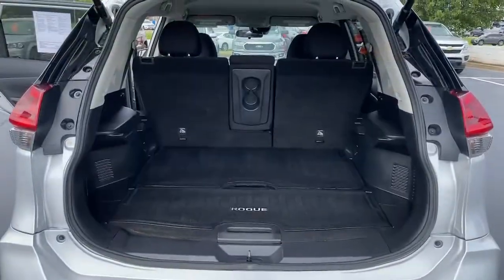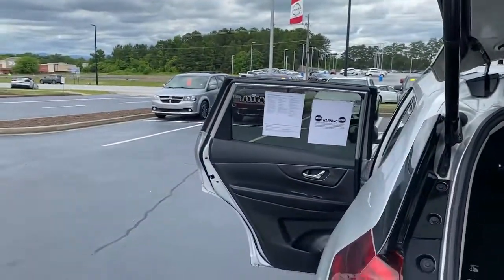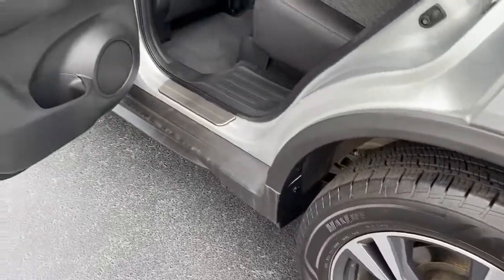Navigation system, keyless entry, power lift gate, blind spot monitor, electronic stability control, intermittent wipers, tire pressure monitoring system, trip computer, power windows, bucket seats.